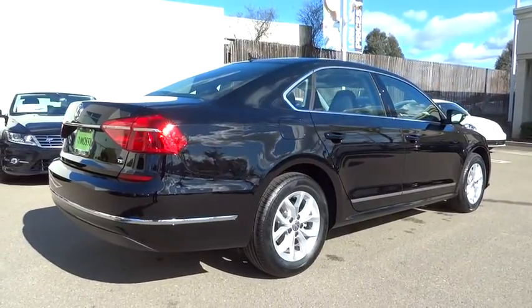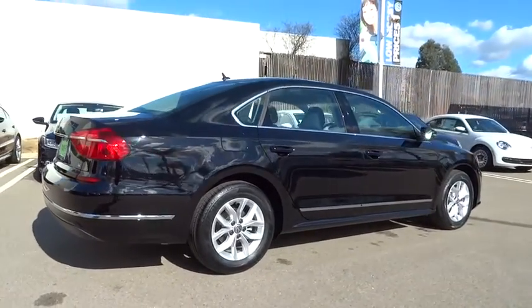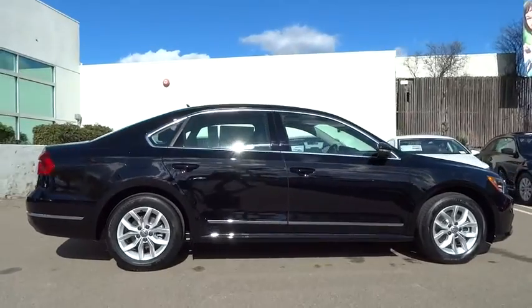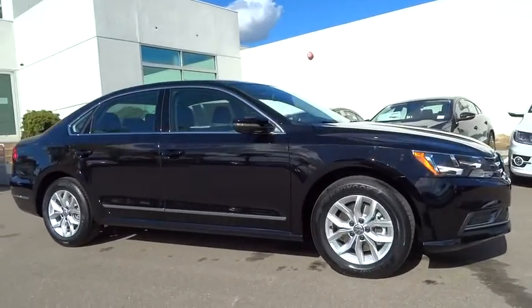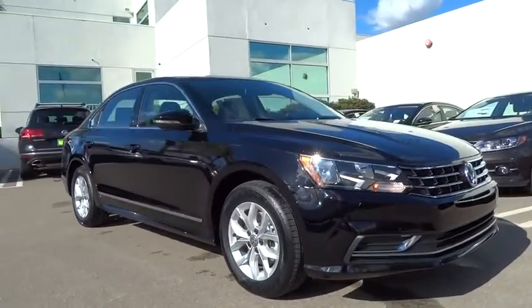Adjustable steering wheel, power steering, aluminum wheels, cruise control, four wheel disc brakes, AM FM stereo radio, climate control, FWD, rear defrost, power door locks, CD player, bucket seats.